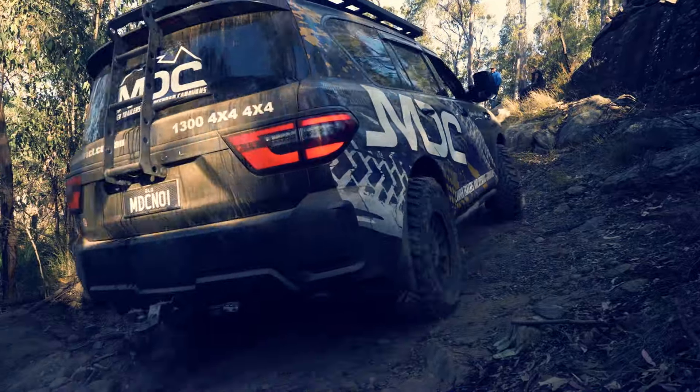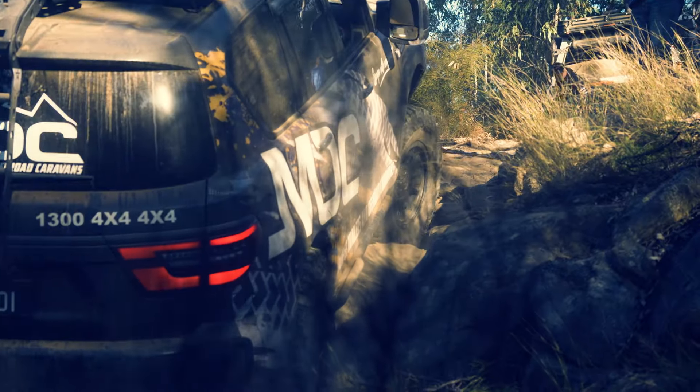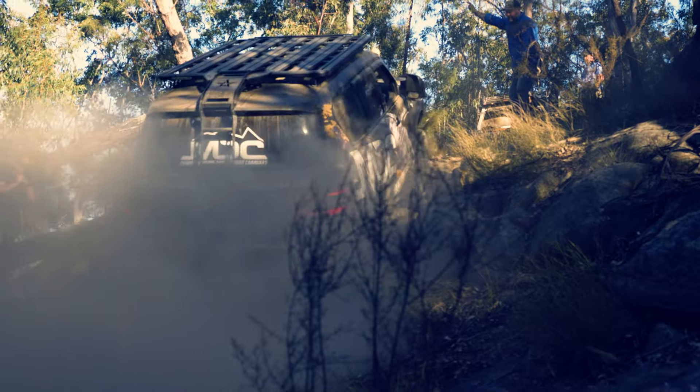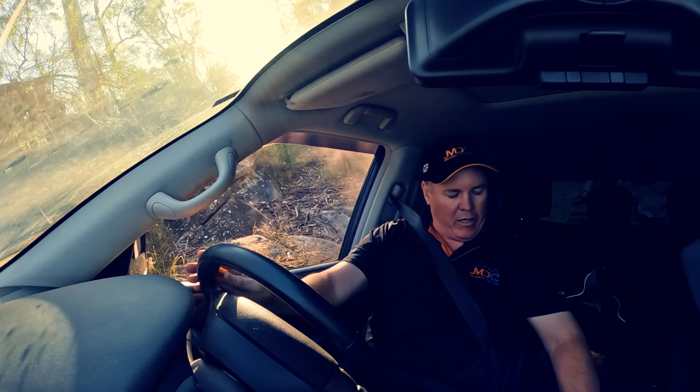The biggest challenge was this boulder on the left. You'd get halfway up it and then the car would actually get hung up on a side step — it was a bit of a pivot. If you gave it more juice, it actually starts spinning off the cliff face. We ended up winching from there.